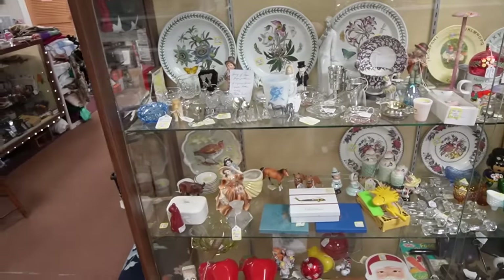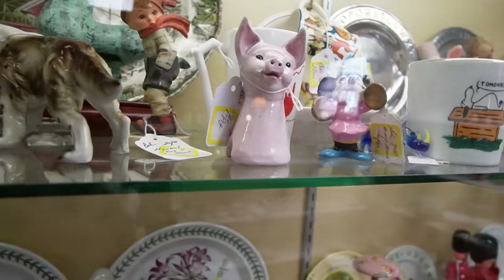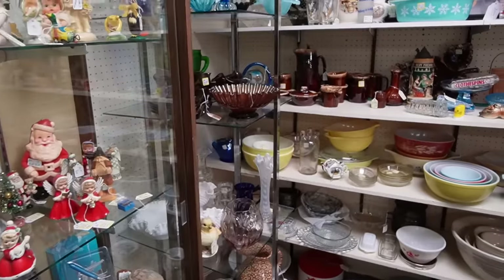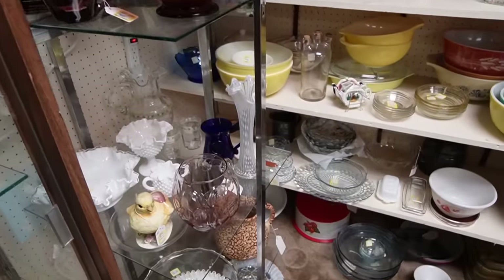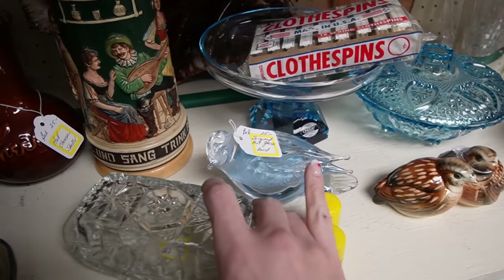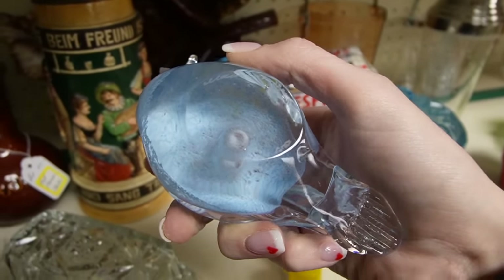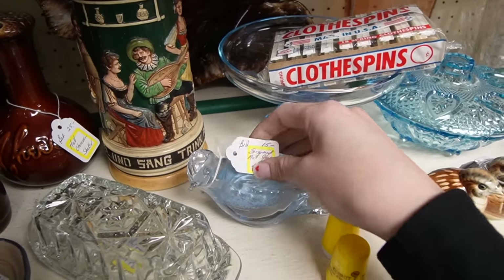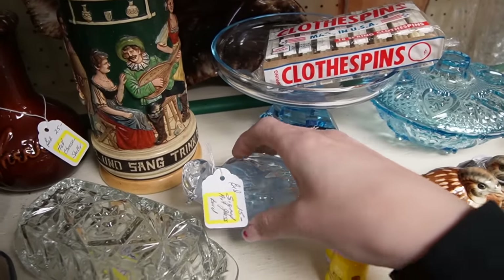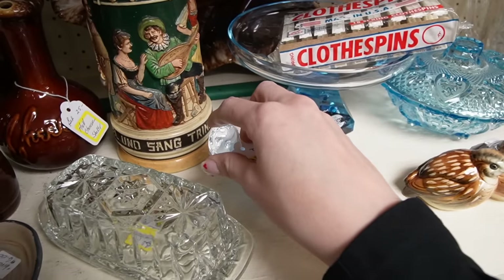We're going to check out this booth — I got a really neat cat out of here last time. There's a signed art glass bird. Let's see who's signed here — Markle in Sweden. And it is only $15. It's got a little hole there — I wonder if that's for a candle. I think I'll grab that, as long as the beak's not broken. Yep, we're good.